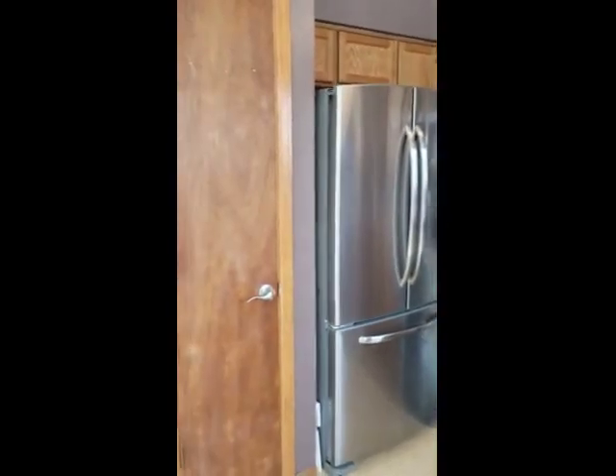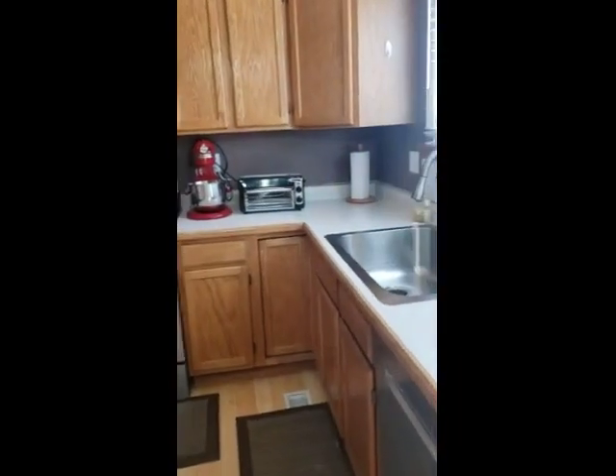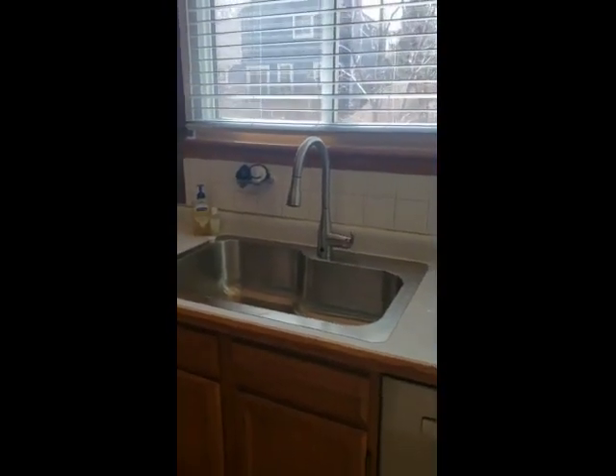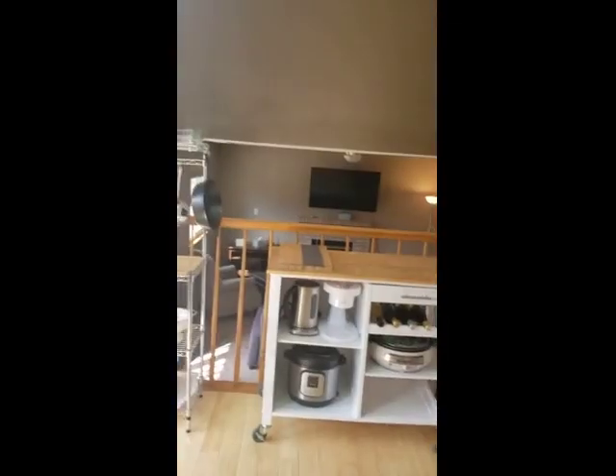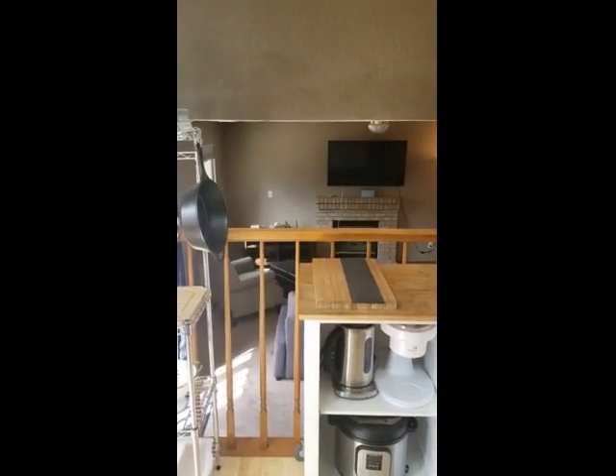Stainless appliances and a pantry. New single bowl stainless sink and a motion sensor faucet that is also brand new. And with this floor plan it overlooks the lower level family room, which has a fireplace.